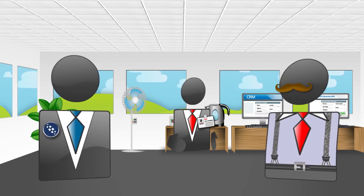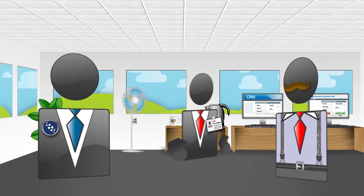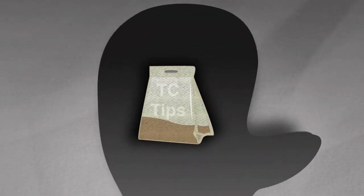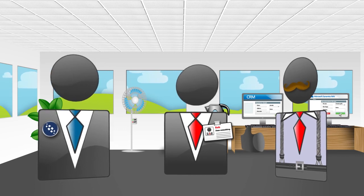Looks like thanks to Taskcentre, things could be on the up! Bob? Have a drink on me! Oh dear! For more information or a live demonstration of Taskcentre's Microsoft Dynamics NAV solutions, please contact us now.